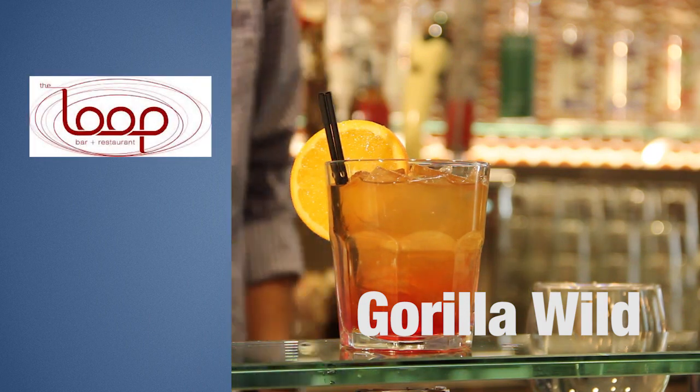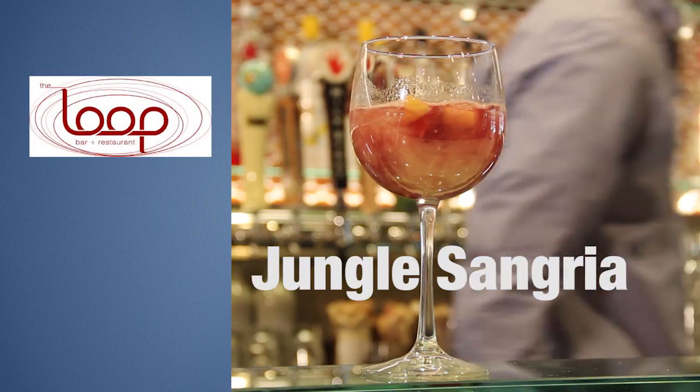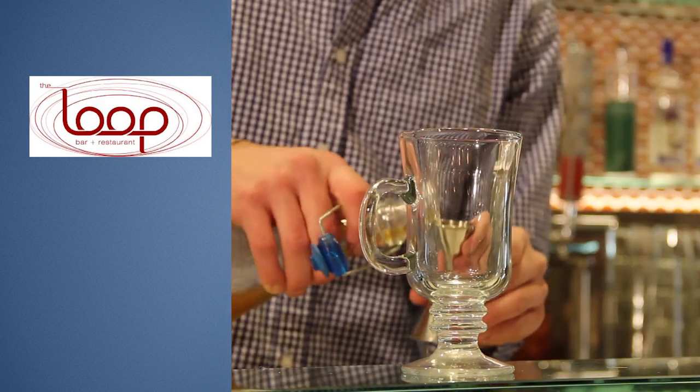So first off we've got the Gorilla Wild. Next we've got the Jungle Sangria. Last but not least we have the Lion's Roar.